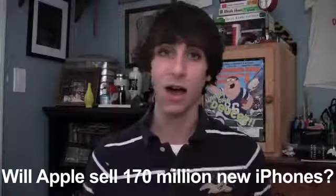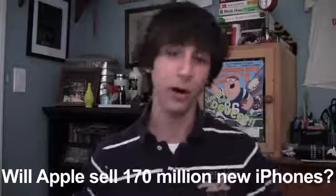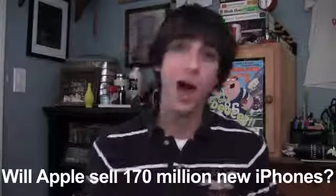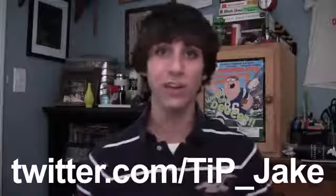I don't think 170 million is out of the realm of possibility. That's it for today, guys — thank you for watching. The question of the day: do you think it's possible for Apple to sell 170 million new iPhones? Let me know in the comments below or hit me up on Twitter at tip_Jake. As always, links to everything I talked about are in the description, and check out todaysiphone.com for more news, views, and reviews.